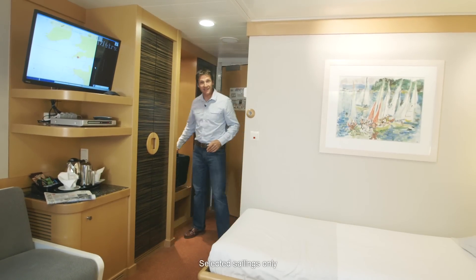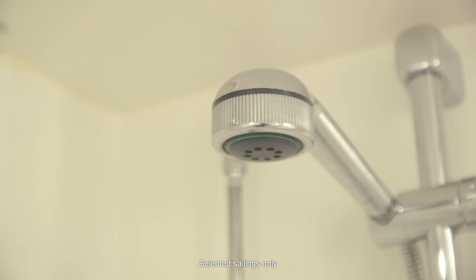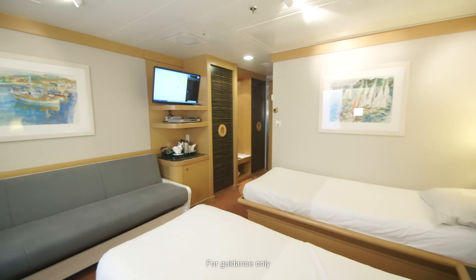This is the Fourberth Deluxe Cabin, en suite and air-conditioned and has twin beds with a sofa bed and also a recessed bunk style bed.